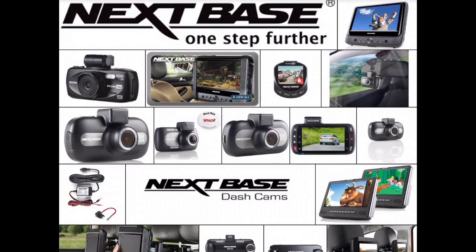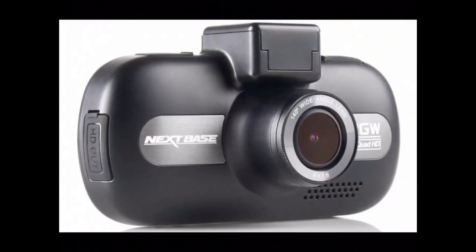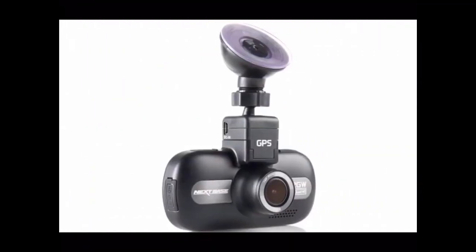That also made my job much easier, because all I had to do was decide which of their range to buy. The one I decided on out of their range was called the 512 GW Ultra. It's not the top end of their range — the top end actually has a rear-view camera as well as a front-facing camera. This one is just a front-facing camera.